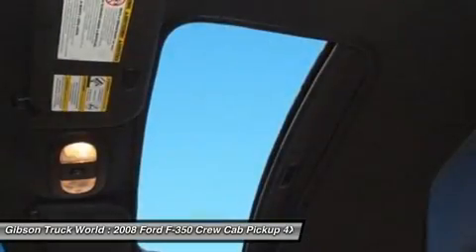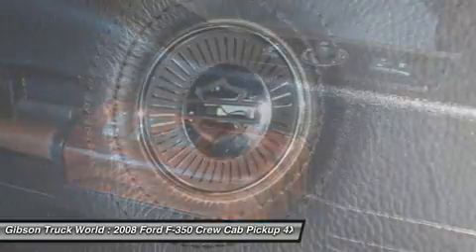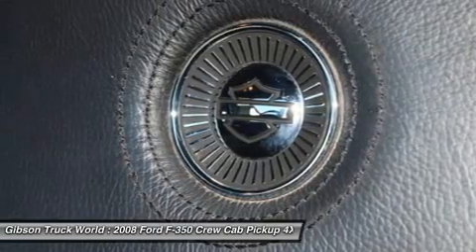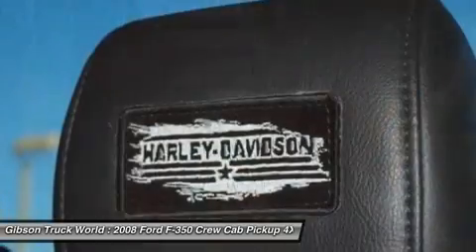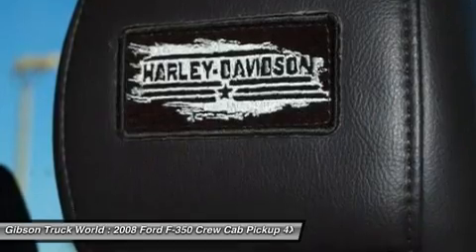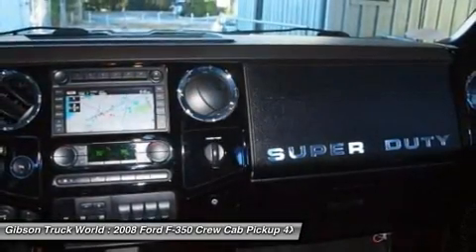Gibson is the only dealer that offers a real, free 12-month bumper-to-bumper warranty valid across the United States, 12 months free maintenance — a $1,000 value — from our 23-bay service department, and our exclusive 15-day return policy. It sounds too good to be true, but it is true. We will pay you $1,000 if you find a better truck for less. Gibson Truck World is nations ahead of the competition — because an educated consumer is our best customer.